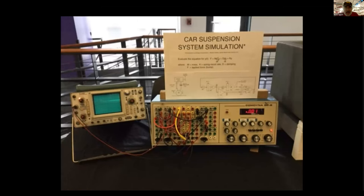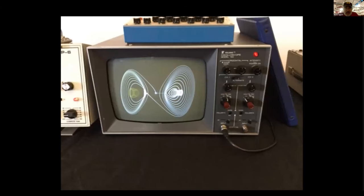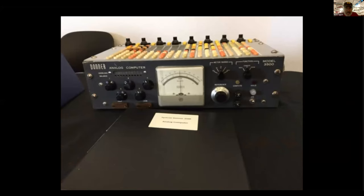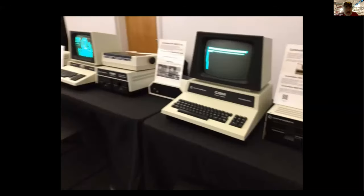Here are a couple of analog computer simulations — this one is simulating a car suspension system, with an analog computer and an oscilloscope as the display. Here's another analog computer and its display. And there's a table of Commodore PET computers — remember those? This guy had a bunch of Commodore stuff.